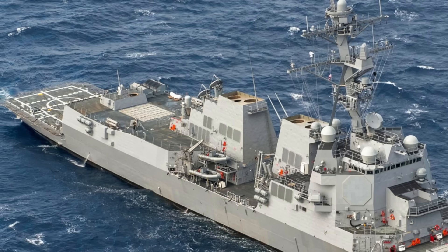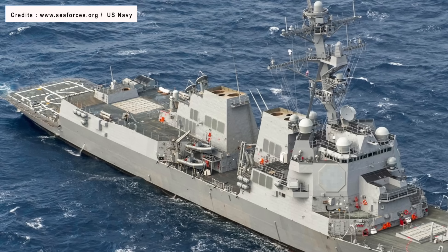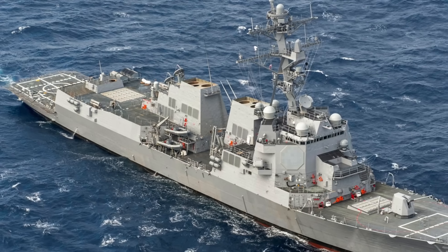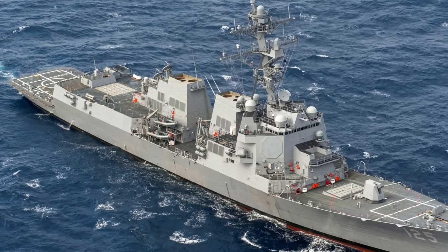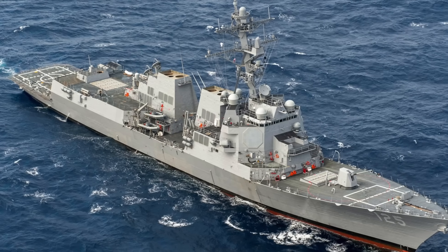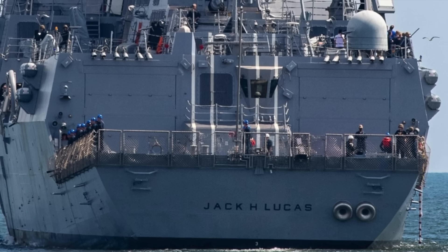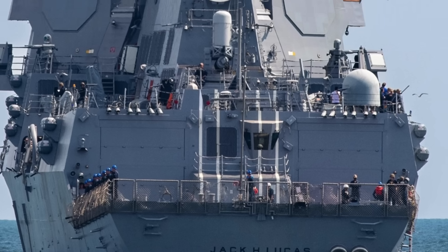USS Jack H. Lucas has a very extensive weapons package. The warship has, in total, 96 Mark 41 Vertical Launch System cells divided into two blocks of 32 and 64 cells, capable of launching a variety of missiles including Tomahawk, Standard Missiles 2, 3, and 6, ESSM Blocks 1 and 2, as well as RUM-139A VL-ASROC. It is equipped with an upgraded 5-inch diameter gun for surface warfare and land attack, a 20mm Phalanx Close-In Weapon System, two 25mm Mark 38 machine gun systems, and four .50 caliber 12.7mm guns. It also has two Mark 141 Harpoon missile launchers for the anti-ship role, and two Mark 32 triple torpedo tubes for launching Mark 46 or Mark 50 torpedoes.